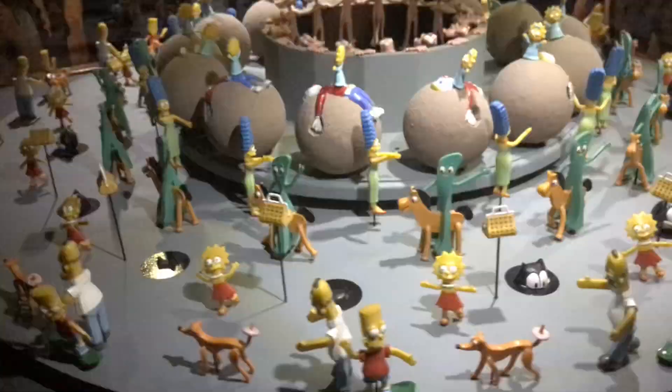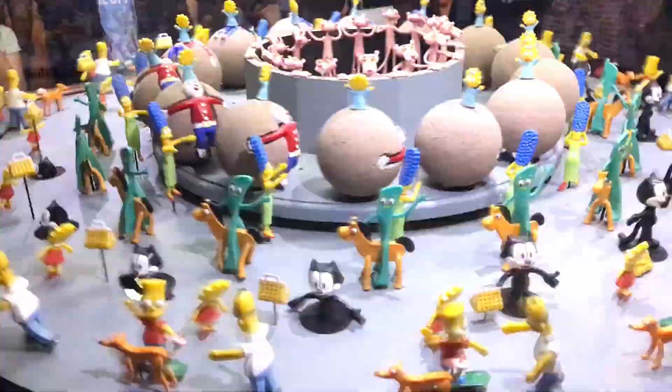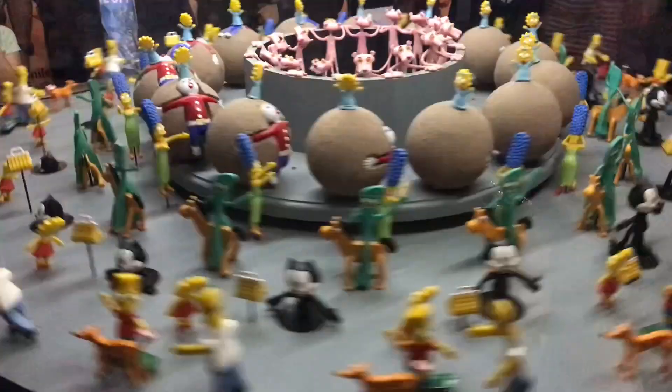From the bottom, we see Homer following the dog with a donut, while Bart skateboards through. Lisa spins as Felix the Cat comes out of the ground with his magic bag. Gumby and Pokey walk by, while Marge chases Maggie rolling on a ball with Mr. Bill. The pink panther peeks over the wall at the center. As the lights come back on, we see the complete zoetrope.